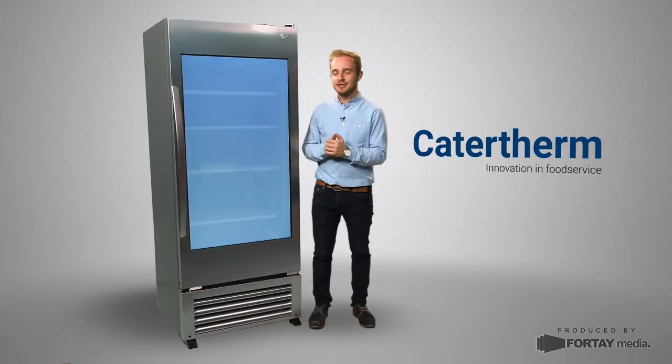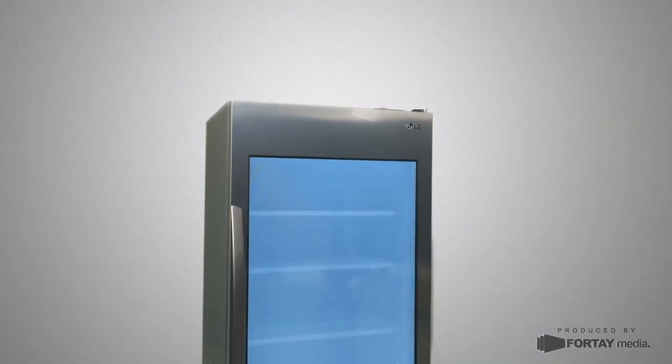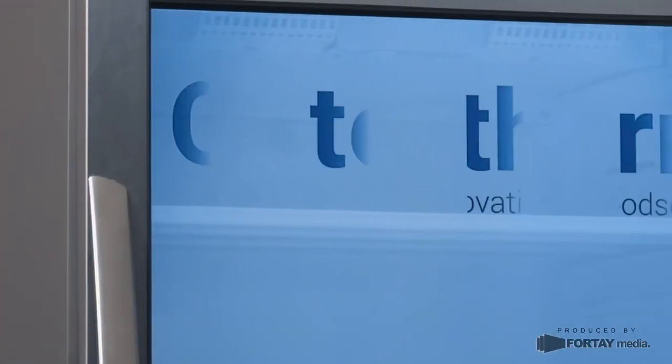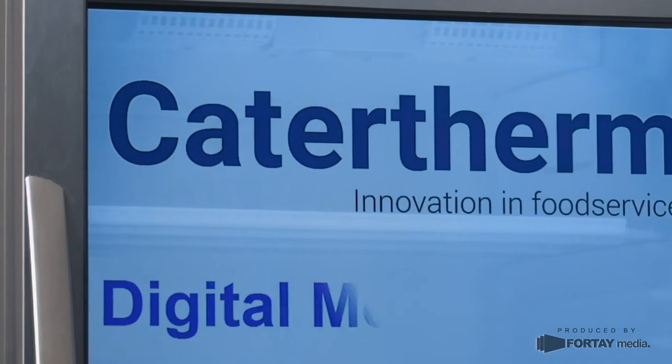Catertherm are excited to introduce the Transparent Screen Cooler, manufactured by LG. The cooler uses cutting edge transparent display technology, captivating your customers with animated graphics while still showing the products inside.